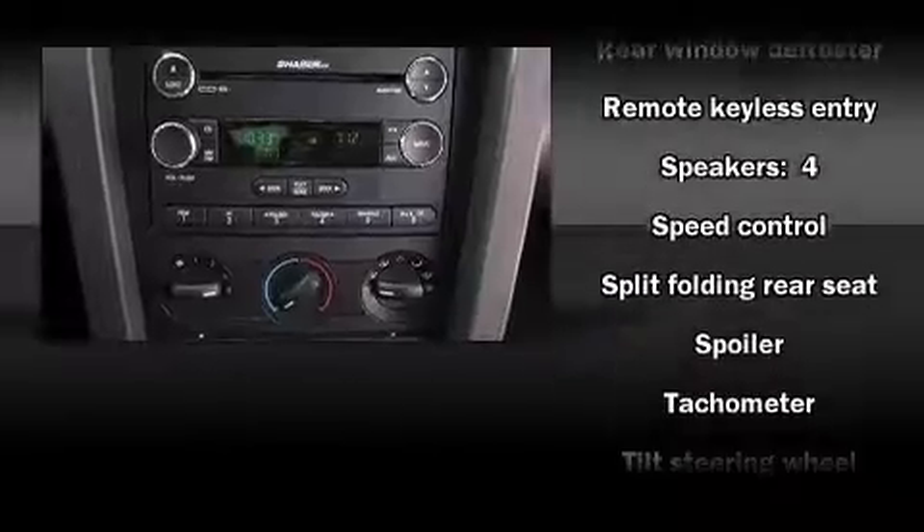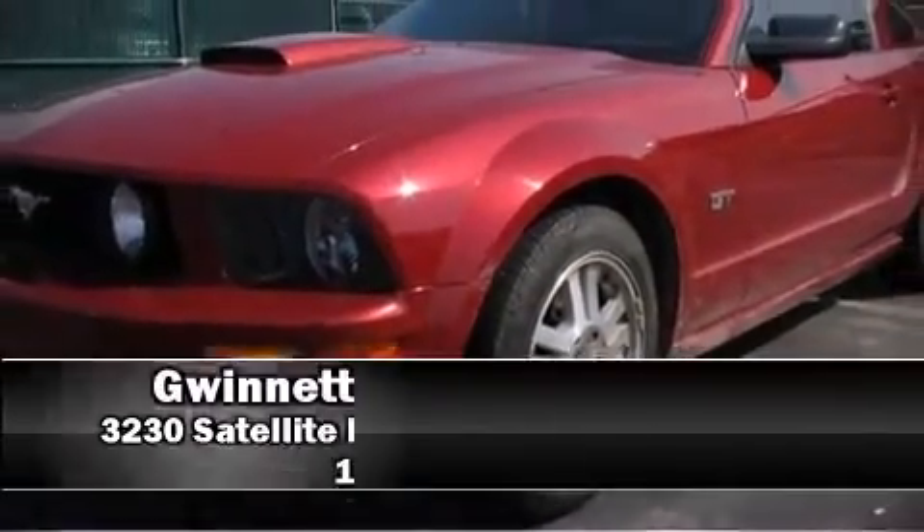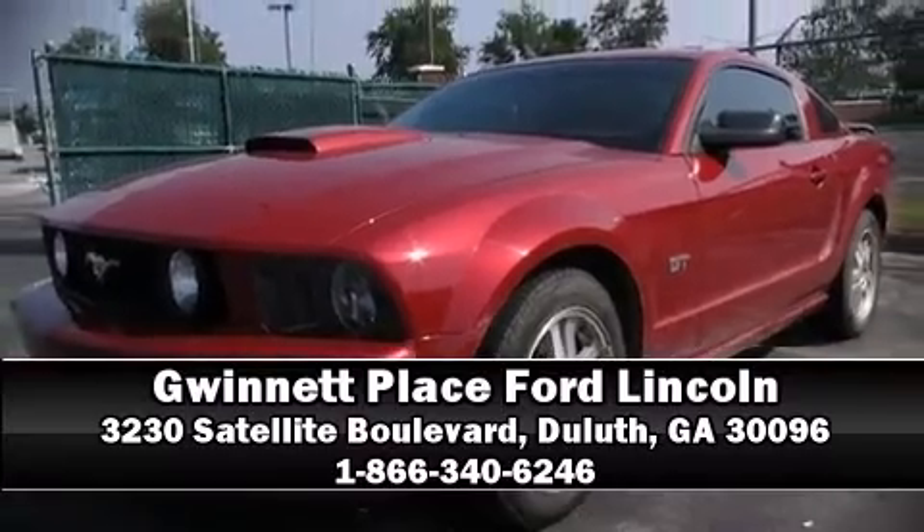A Carfax history report indicates just one previous owner. We'd also be happy to help you arrange financing for your vehicle. Come on in and take a test drive. Thank you.